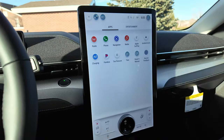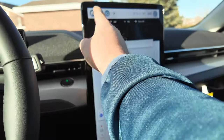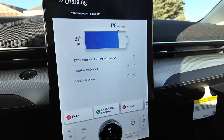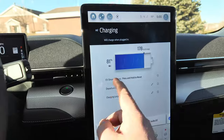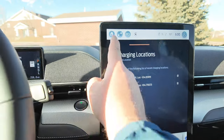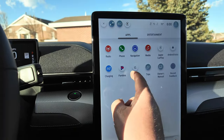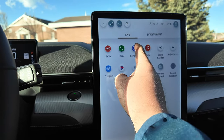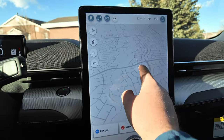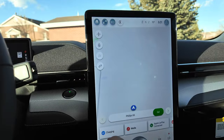If we hit the home button we can get out of Apple CarPlay and see some of the native functions. Let's go to charging — you can see the same range information we already talked about, plus charging locations. Let's see if we can get navigation up. I love the screen — it's huge and very responsive. You can see there's a charging location that looks like a home icon, but if we zoom out...